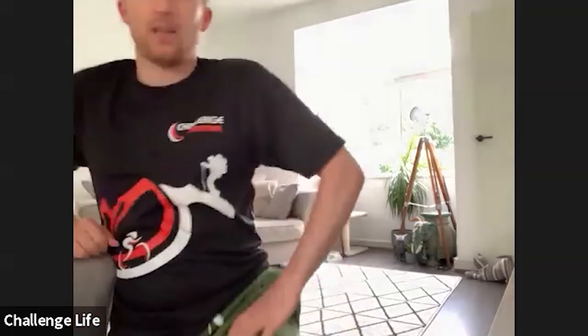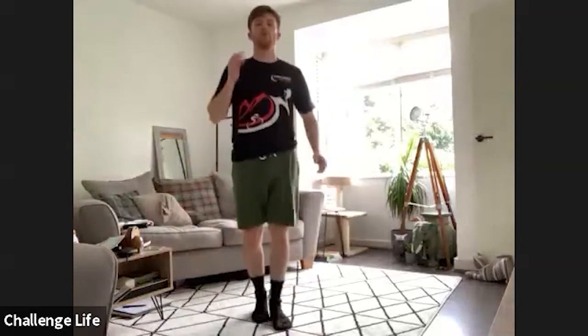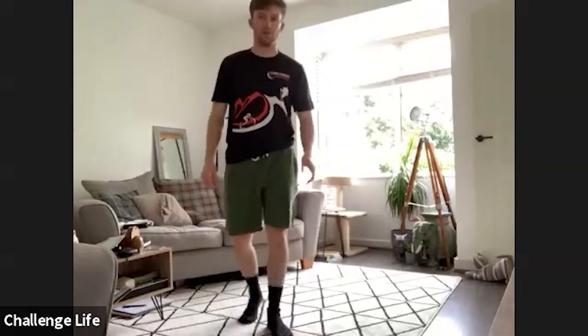15 seconds rest again. Next up, we've got high knees. Get your knees a bit higher than in the warm-up, get your arms going too. Faye, if you want to do high marches instead, that's absolutely fine. Right, get yourself set and in three, two, one, let's go.